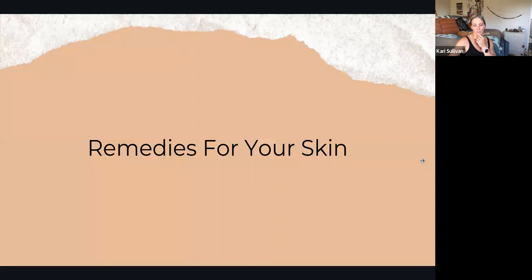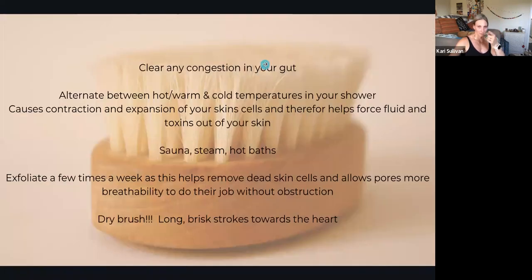When looking at issues on the skin, one very important thing is to clear any congestion in your gut. Try to go through some of these protocols — maybe go through the four-day cleanse that I'll link at the end. Try to make any improvements to your gut because that's where the issue is coming from. You've got to heal from the inside before the outside starts to heal.